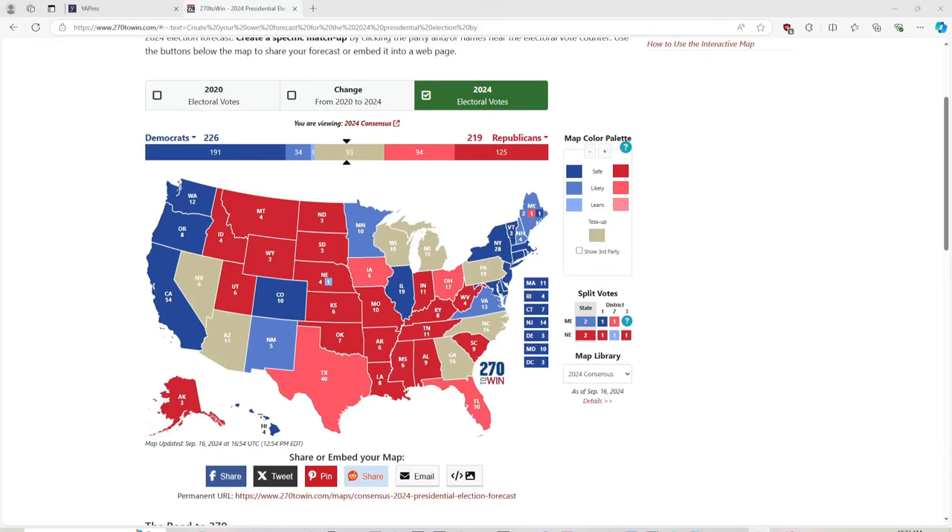Hi guys, it's Bags and President Ross. Today we have an updated election map. Who do you want to win? Let us know in the comments. Also, like, share, and subscribe — we're trying to get 2,000 subscribers.